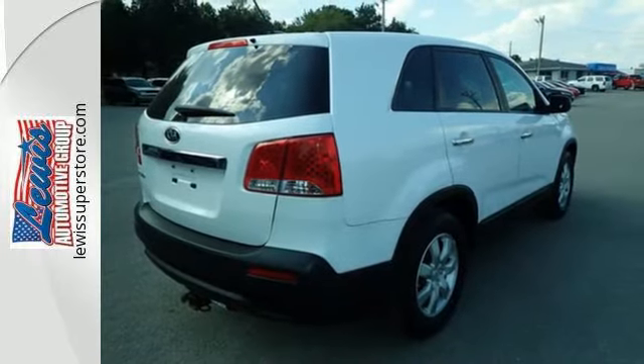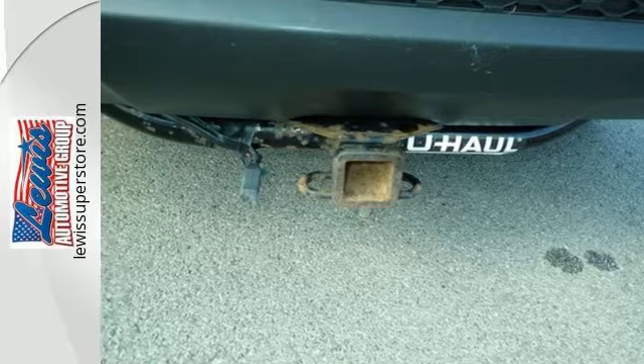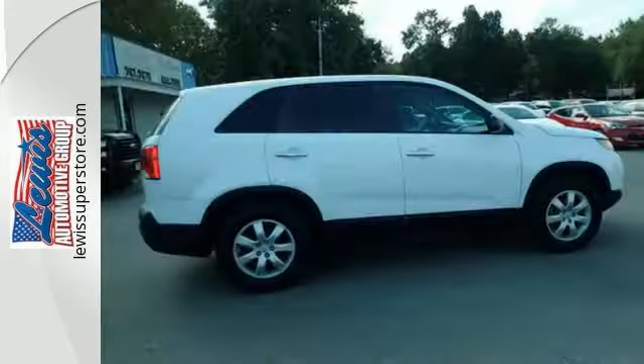For 2011, the Sorento is completely redesigned with more performance, greater handling and smoother suspension than ever before. With Kia, the best never rests.